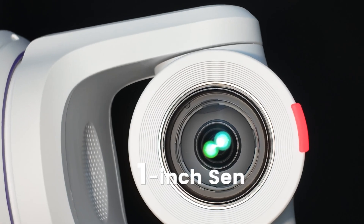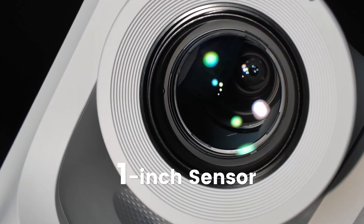Featuring a large one inch sensor, the Explore XC enables spectacular video quality, excels in low light conditions, and captures sharp details with minimal noise.